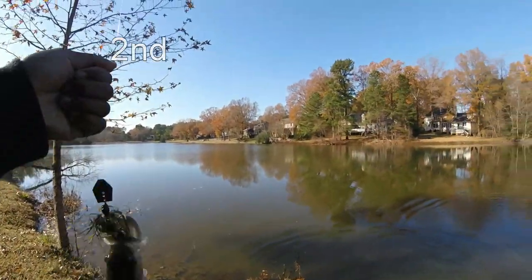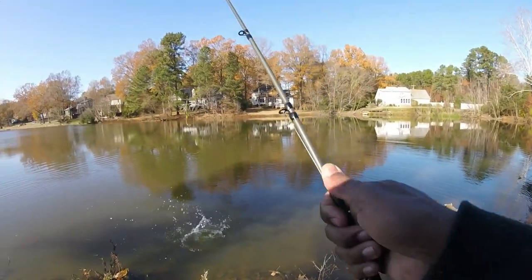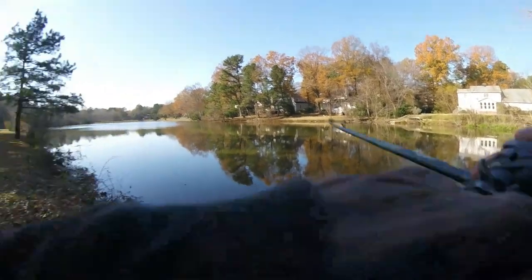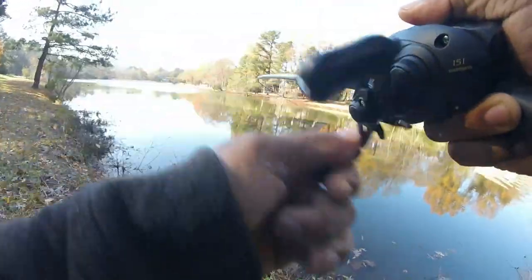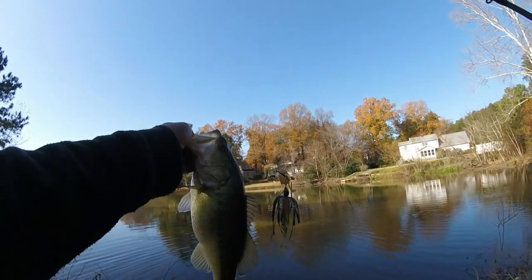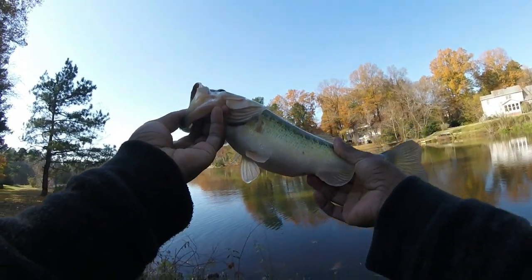There we go, guys! More reliable chatterbait. He's got something in his throat. Another chatterbait, guys — check him out. Nice fat one. Fall Fatty!